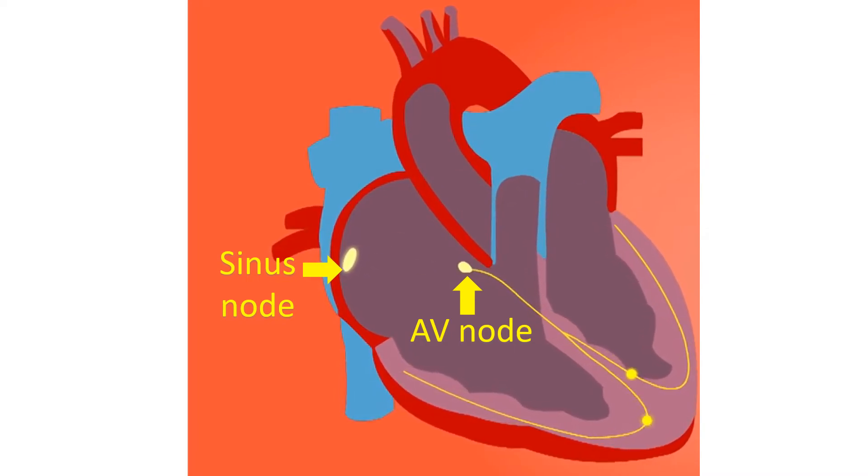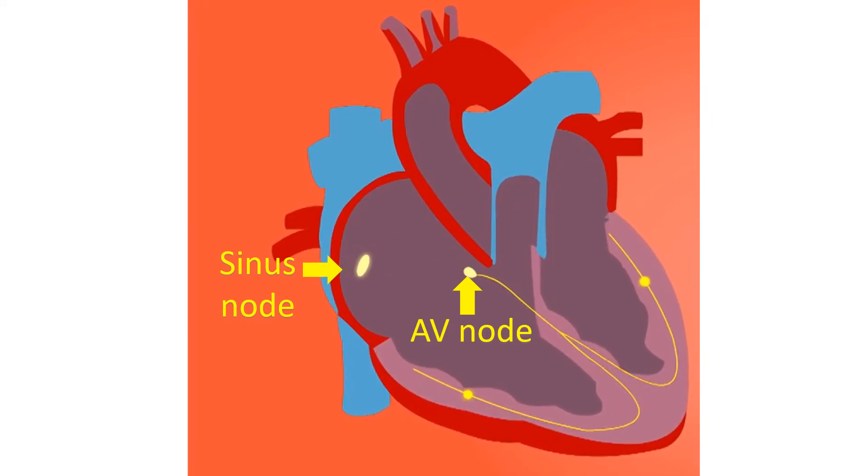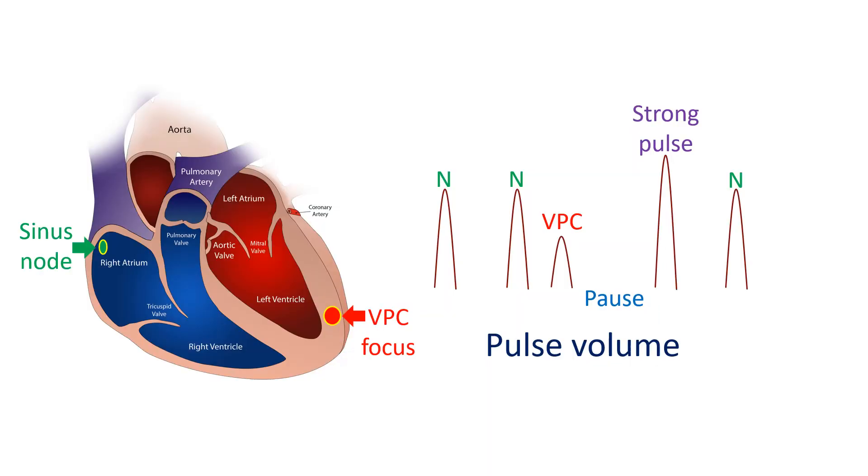In ventricular ectopic beats, this sequence is lost. The ventricles contract first when signals arise from the lower chambers. The signals may be conducted back to the upper chambers, which then contract after the lower chambers, so the ventricles do not get help in filling from the atria. Moreover, as the contraction of the ventricles occurs earlier than normal, they do not get enough time to fill. A poorly filled ventricle is not able to eject much blood, so the pulse volume is low or even absent.